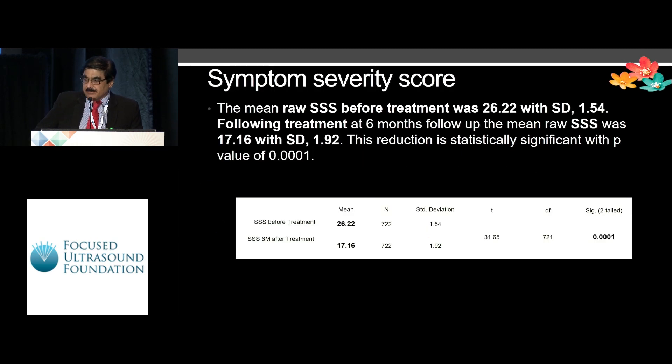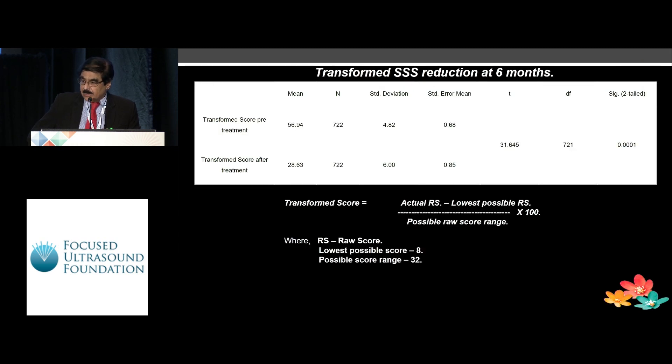The symptom severity score showed an appreciable, significant decrease. When we followed it up, the mean went down from 26.2 to 17.1 over a period of six months, which is statistically significant. The transformed SS score — calculated as actual raw score minus lowest possible raw score, divided by the possible raw score range and multiplied by 100 — also showed a significant decrease over a period of six months.